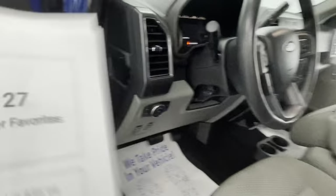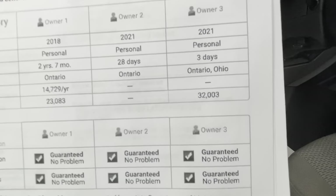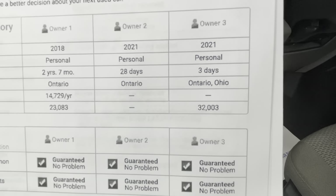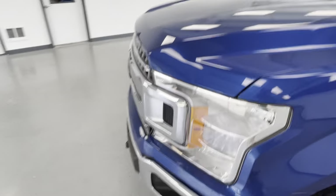One thing I want to clarify before wrapping up: I claimed one owner at the beginning of the video, but you'll notice Carfax shows three. Owner two and three were dealers — they only owned it 28 days and three days during importation. So really, it is a one-owner vehicle. Owner one owned it two years and seven months. The Carfax is just a little confused by the dealer ownership.